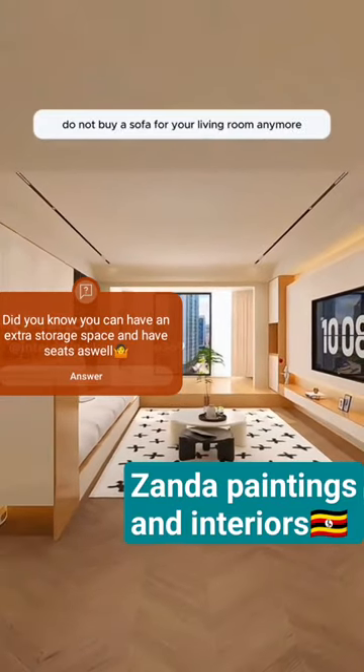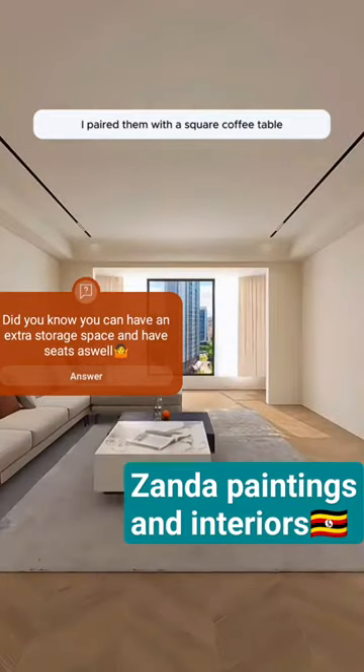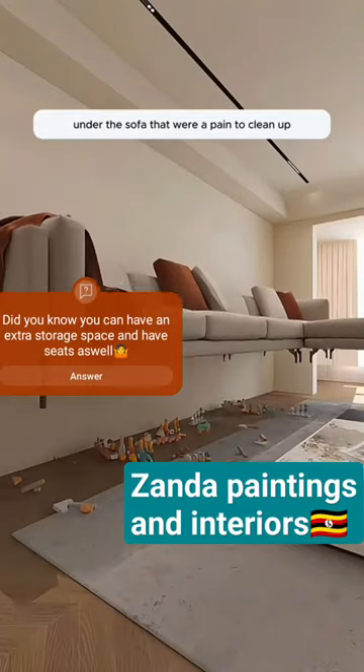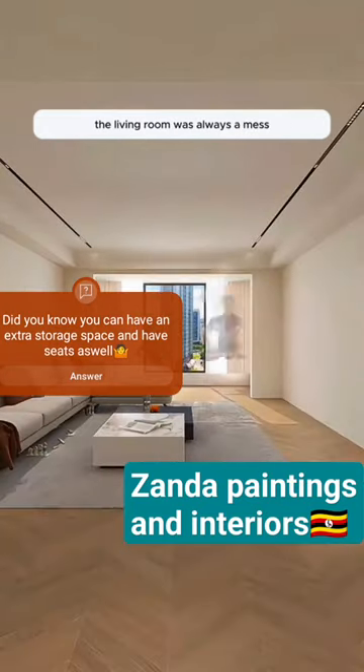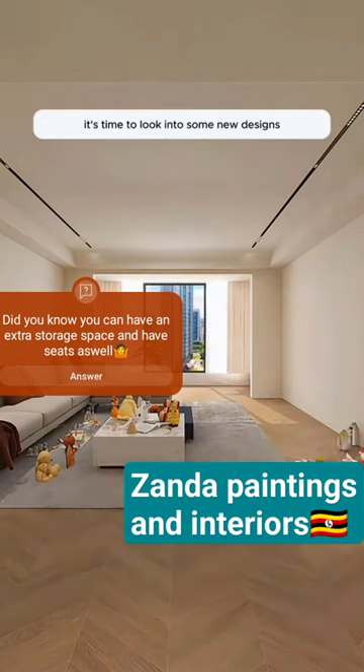Do not buy a sofa for your living room anymore. I used to get sofas when sprucing up my living room. I paired them with a square coffee table, but there were a bunch of awkward spaces under the sofa that were a pain to clean up. Plus, the coffee table was too big and made it hard to move around normally. And with kids at home, the living room was always a mess since there were no outlets. Time to look into some new designs.